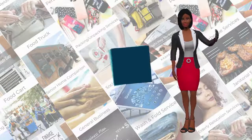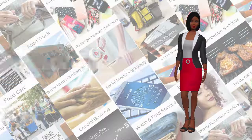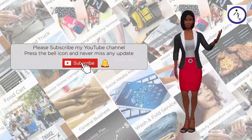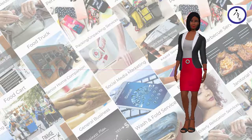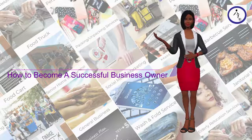Welcome to Right Steps: How to Become a Successful Business Owner. We're always making videos that help you start and be successful in business. Please subscribe to our YouTube channel and click the bell notification so that you can be the first to receive new videos on startup opportunities and resources. In this video, we will discuss 7 steps that show you how to become a successful business owner.